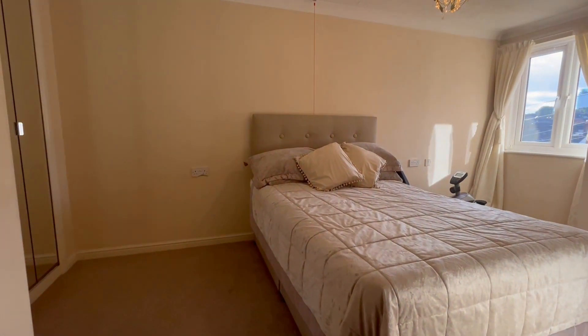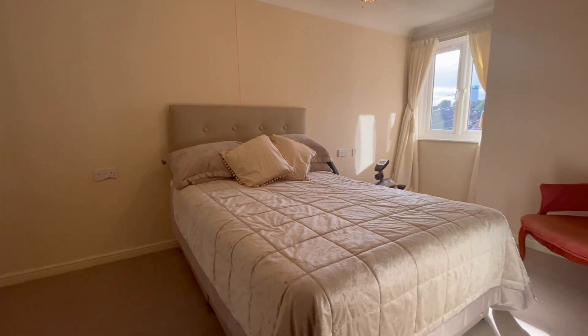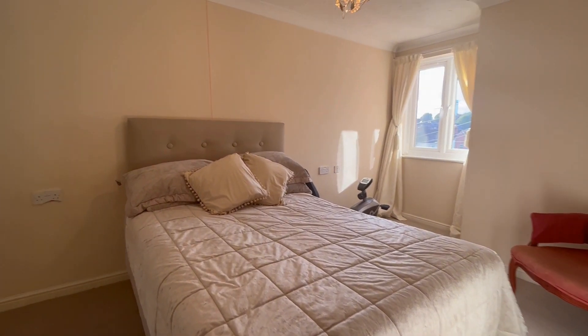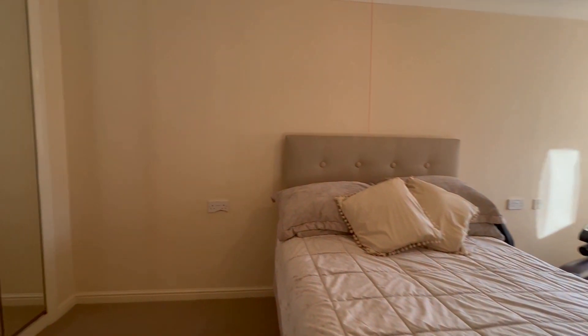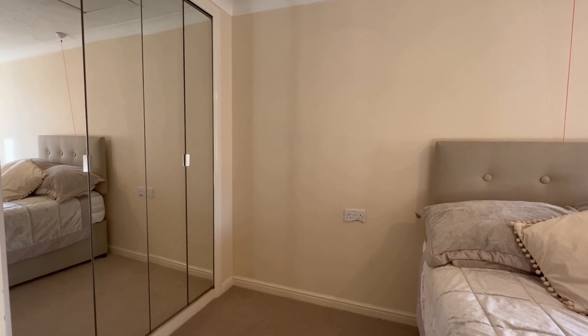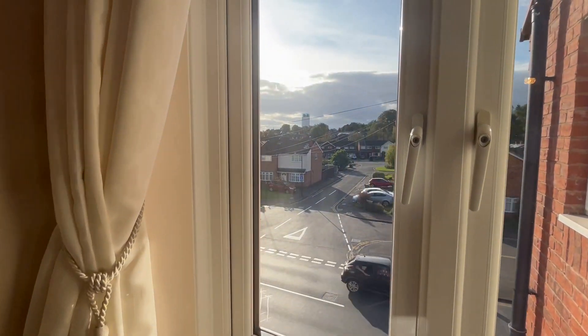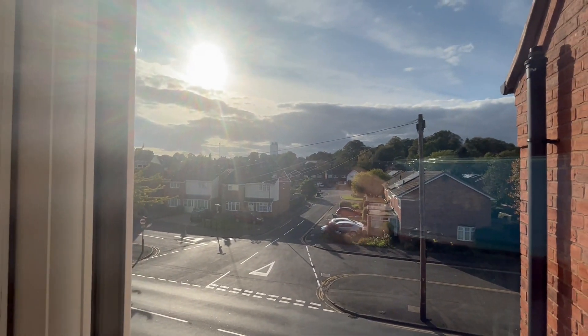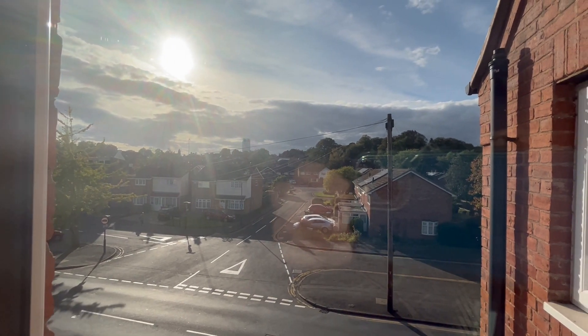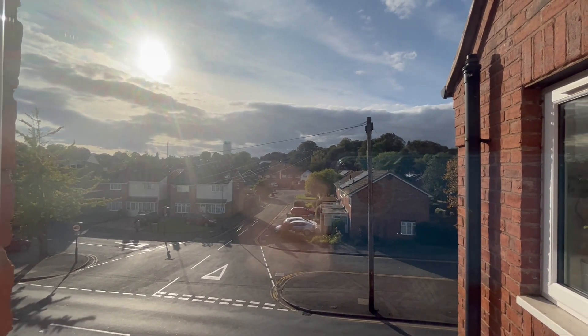These apartments have a superbly proportioned bedroom. This is the large double room, again with views from the window across the centre of Warwick. There's room for a big double bed and a double-door fitted wardrobe. The views really are superb — you've got St Mary's Church Tower and the town centre in front of us, with the sun shining in the distance.